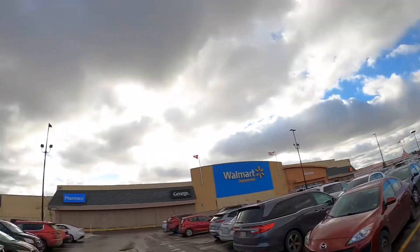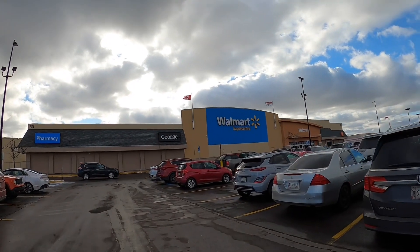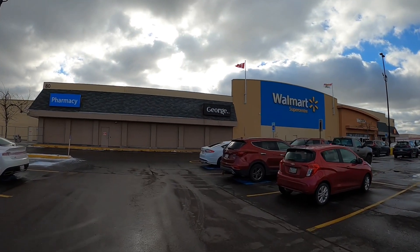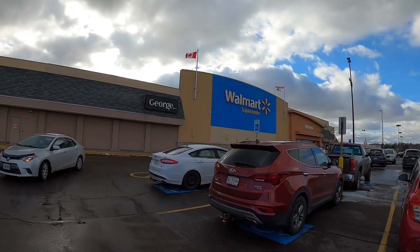Hi zusammen, willkommen zu einer neuen Folge Kanada-Tracker, Philipp on Shopping-Tour. Wir sind im Walmart, oder wir gehen jetzt in den Walmart, wir kaufen ein bisschen ein. Wir brauchen eine neue Kaffeemaschine, weil Philipp gestern den Knopf gedrückt hat und die Kaffeemaschine zerstört hat. Und ich brauche noch ein paar andere Kleinigkeiten. Mal gucken, was wir euch davon zeigen, weil eigentlich darf ich da gar nicht drin filmen. Aber wir gucken mal.